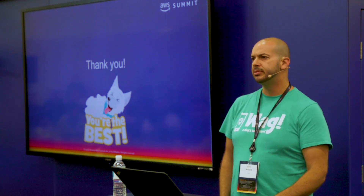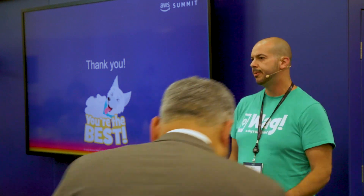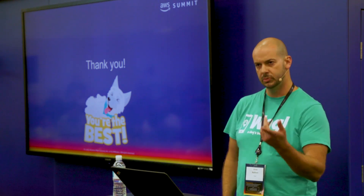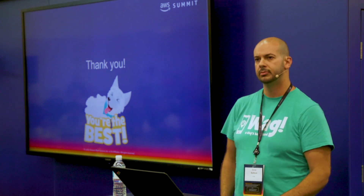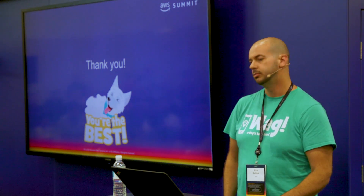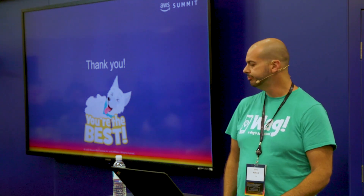Q&A: Any service discovery? No, we just use DNS. Side note — AWS did announce and release service discovery for ECS, so that's something worth experimenting with if you're going to build something similar — you might do it in a slightly different way.